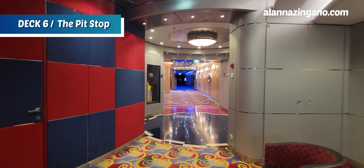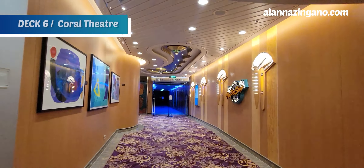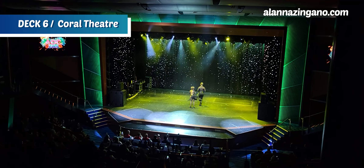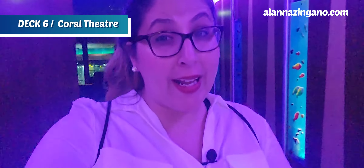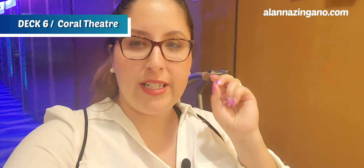Now we're headed to the Coral Theater, which is the main theater where you can catch the nightly entertainment. If you want to see any of the nighttime shows and you are Concierge, Key, Pinnacle, or Diamond Plus, you can get reserved seating. Coral Theater spans two different floors, so there's plenty of room to enjoy a show.